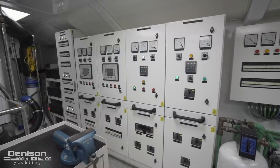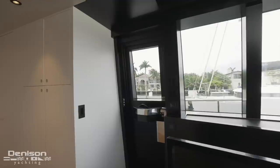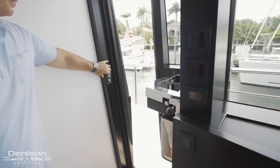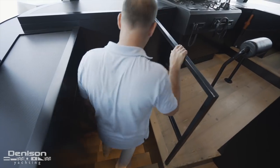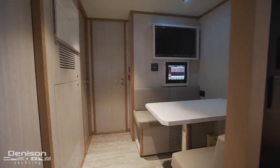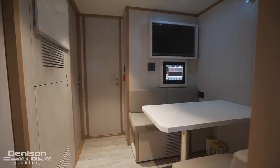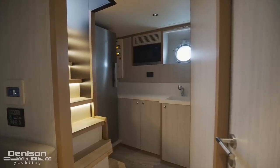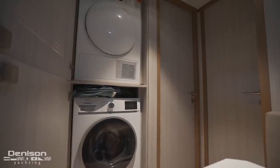In addition to the helm controls, the wheelhouse also features an actuated pantograph door with access to the port side deck, right next to stairs that lead down into the crew accommodations. Taking up 280 square feet, the crew quarters features a common area at the foot of the stairs and access to three cabins that can sleep a total of five. Found in this common area is a dinette and seating as well as a kitchenette on the port side. There's also a laundry station inboard with a separate washer and dryer.